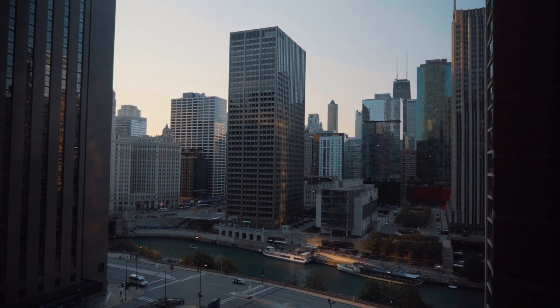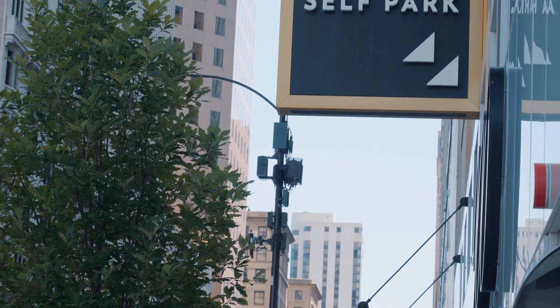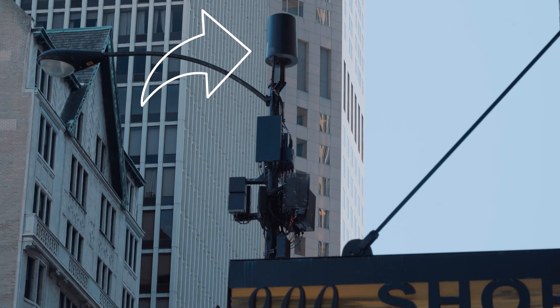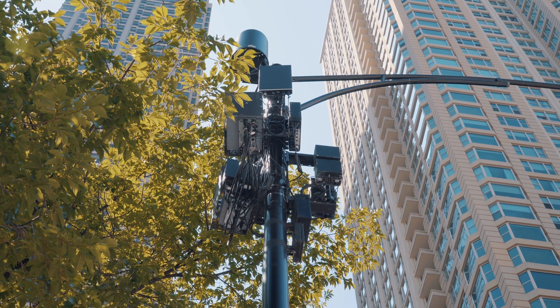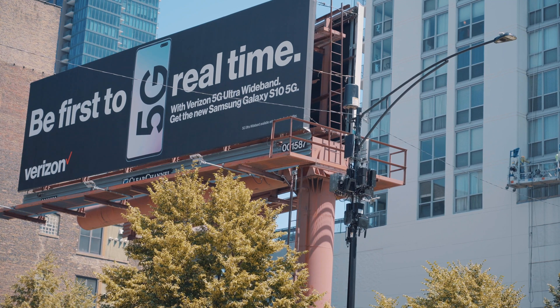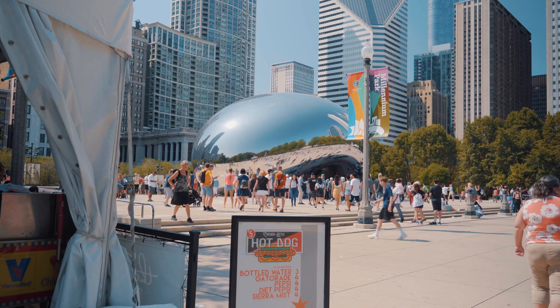We took to the streets of Chicago looking for 5G nodes that hang out on these light posts. The 4G LTE node is the cylindrical one at the top of the light post, and right below is the new 5G node. These nodes are scattered throughout downtown Chicago, near popular tourist areas like the Willis Tower and even near the famous Bean.